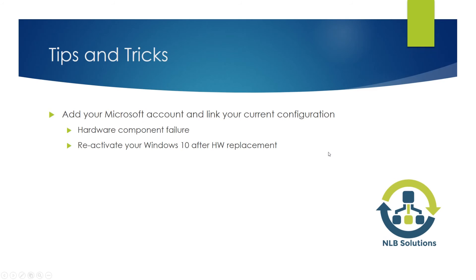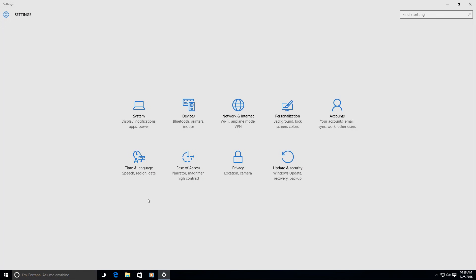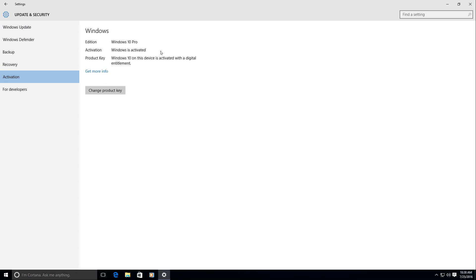I'm going to switch to the virtual machine I've prepared for this demonstration to show you where you can check activation and where you can add your Microsoft account. After you perform the upgrade, go to Settings and then open Update and Security. Under the Activation tab, verify that Windows is activated and that you have a current digital entitlement with the device, which means Microsoft servers contain information for your device and it will be reactivated after a clean installation or future upgrade.